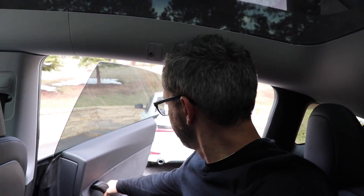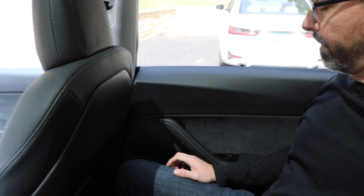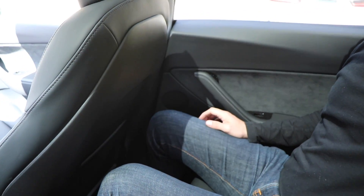The headroom in that second row is equally impressive — better than the Model 3. The Model 3 slopes down a little more aggressively, whereas the Model Y, being a hatchback, has more room to gradually slope down toward the tail of the vehicle.